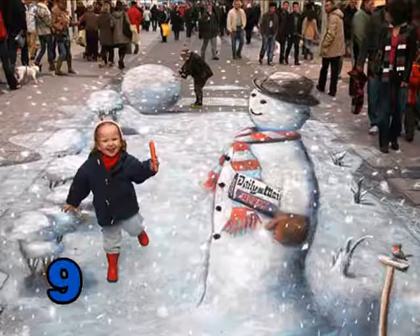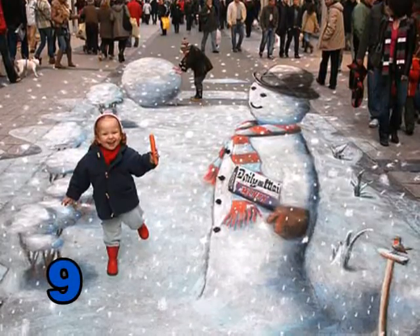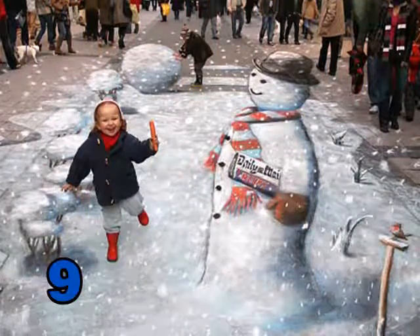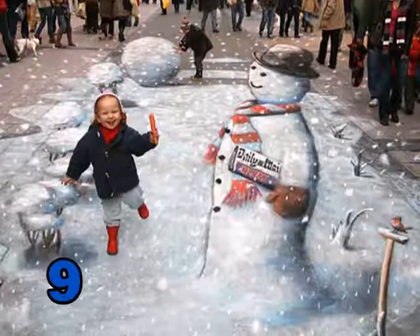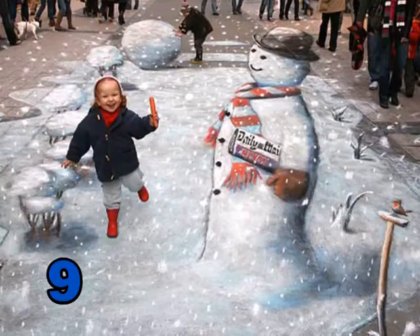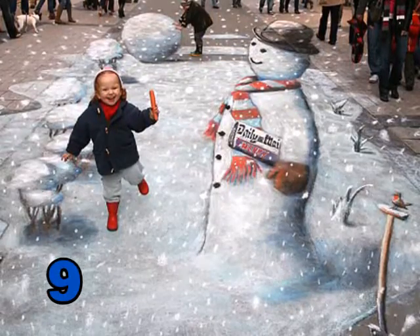Number 9. I'm dreaming of a white Christmas.